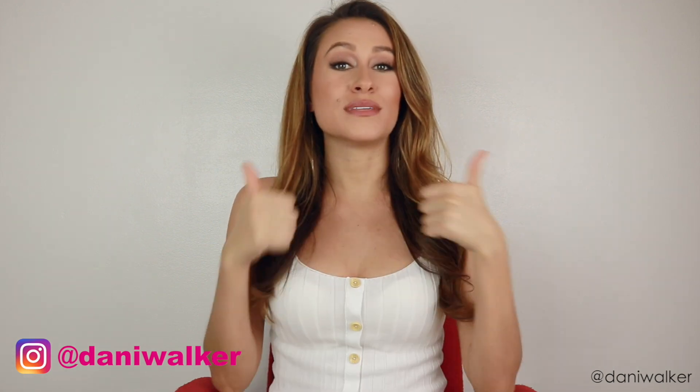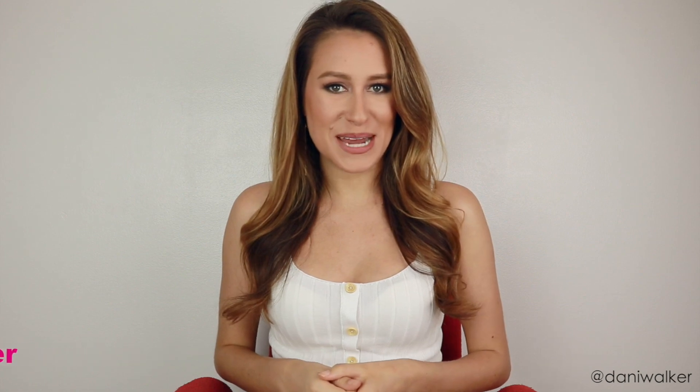Hi, I'm Dani Walker. Welcome to my channel. If you're new, please subscribe and follow me on social media at Dani Walker, and give this video a thumbs up, like it, and share it with your friends. I would really appreciate it.